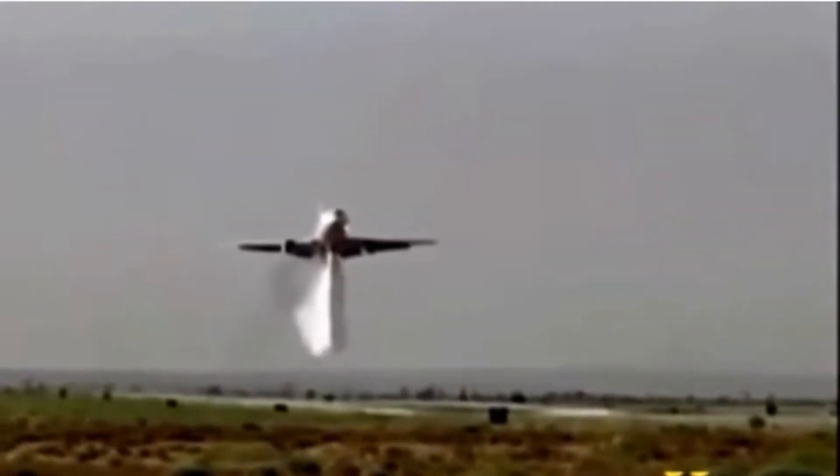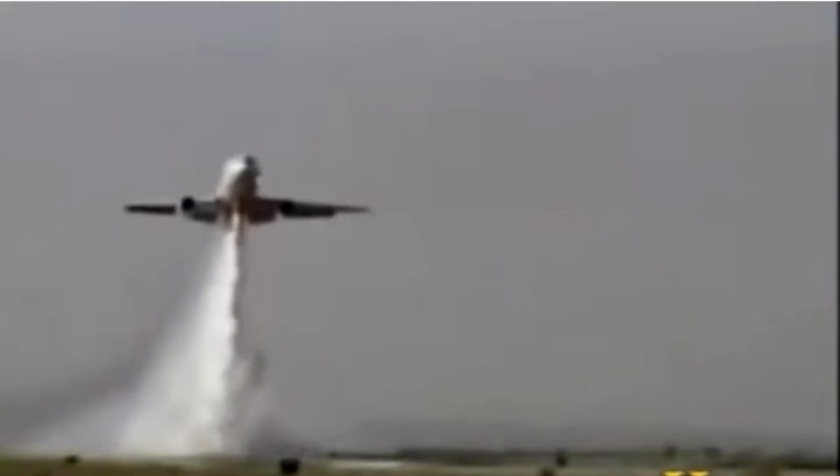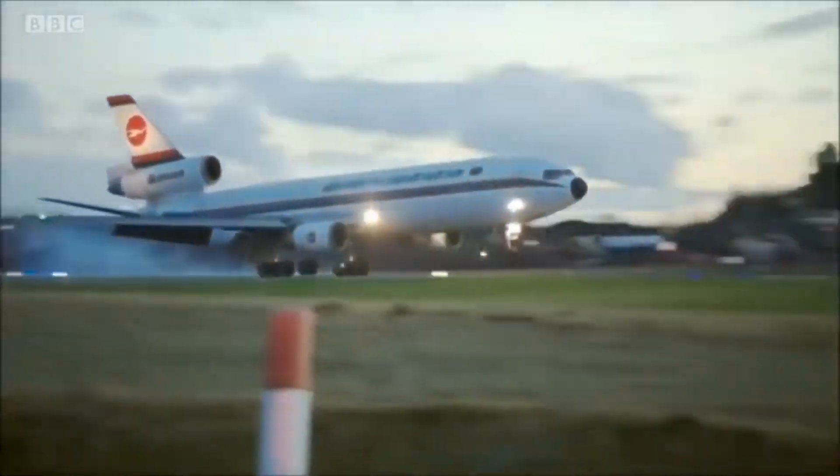A raging wildfire consuming vast stretches of land, threatening homes and wildlife. In the face of this destructive force, who comes to the rescue? This behemoth of the skies, originally built as a commercial airliner, has been transformed into a formidable water bomber that battles infernos from above.